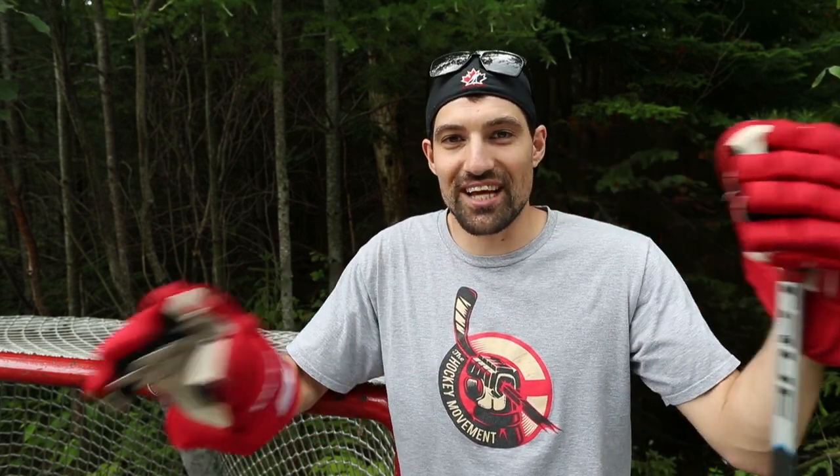Hey guys, Coach Jeremy here. Welcome to the first edition of the Saturday Skills Session. Every single Saturday I'm dropping a new drill or challenge for you so that you can keep on working on your skills over the summer and have fun. In this video I'm sharing a drill that I created based on scientific research — scientifically proven to help you with your accuracy. This video is sponsored by True. For now, let's get to that drill.